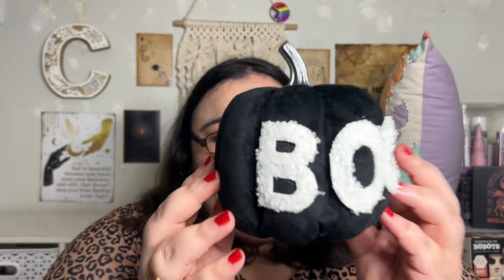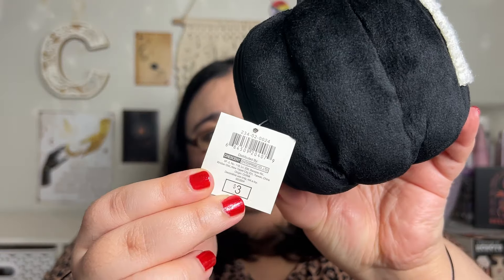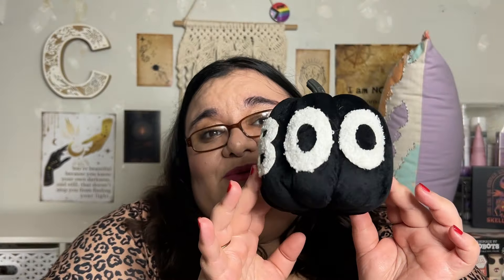So let's get right into it. The first item is this little Boo Halloween pumpkin for $3. It says it's a novelty pumpkin, but it's Boo. This is going to be full of cat hair by the end of the day.